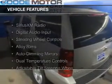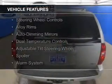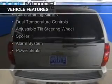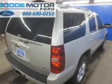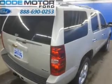The features include Sirius XM satellite radio, digital audio input, steering wheel controls, alloy rims, auto-dimming mirrors, dual-temperature controls, an adjustable tilt steering wheel, a spoiler, an alarm system, and power seats. Safety was made a priority with these features.